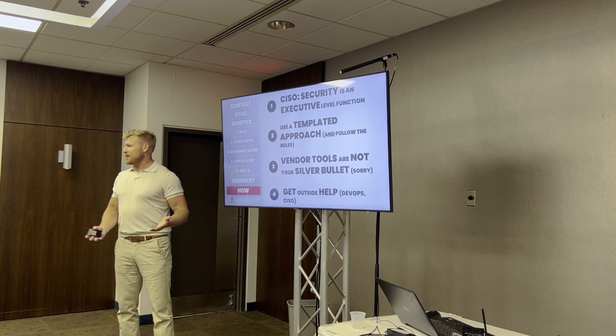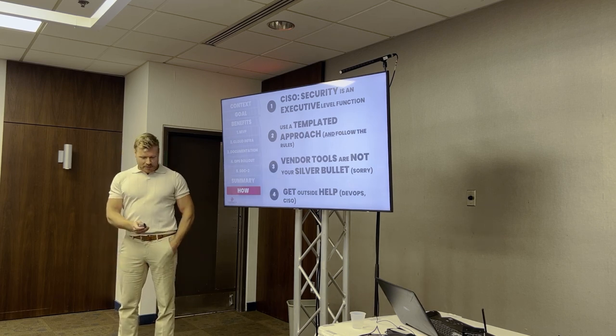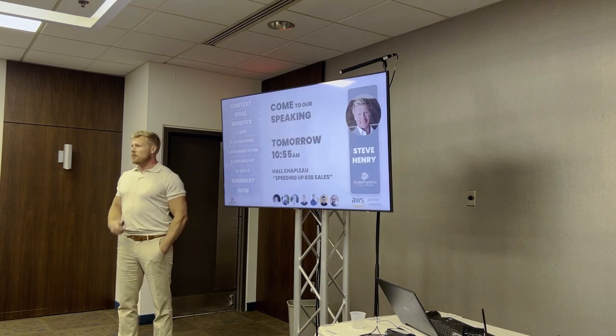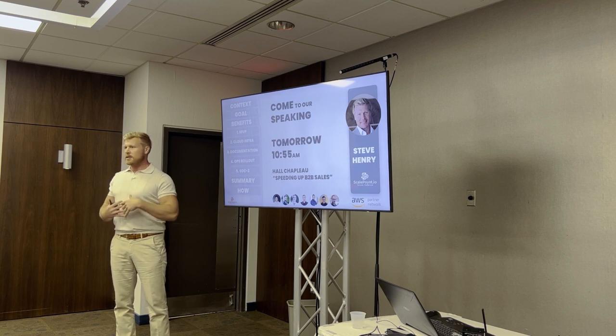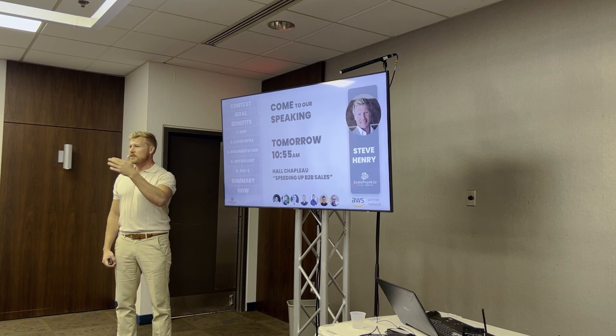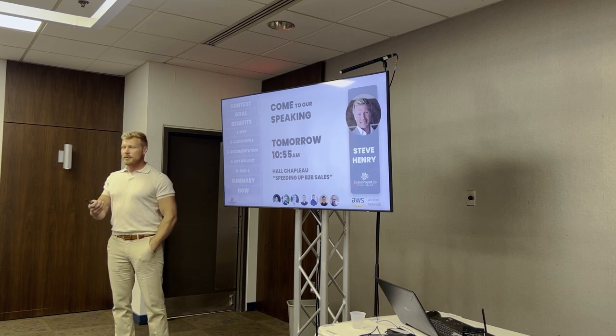That's everything for today — short on time but I hope that gives you a nice overview. We'll also be in the big hall tomorrow. Today's talk was about how to run this internally and set it up. Tomorrow we're going to talk about how do you talk to your customer about it, how do you represent yourself as a security-first company so they trust you, buy into it, and help you close your sales.